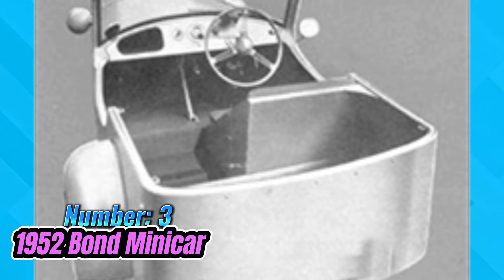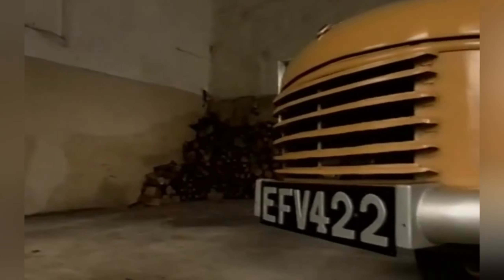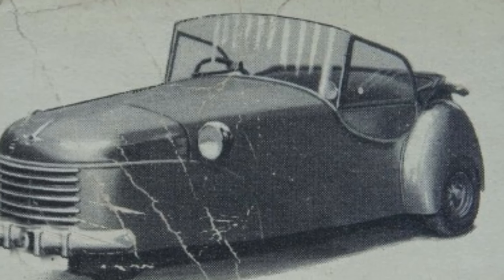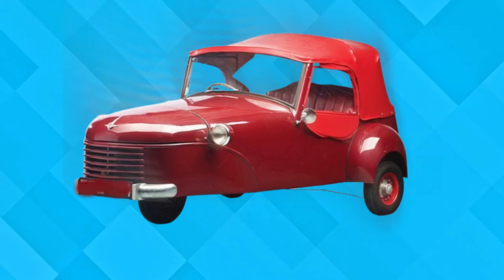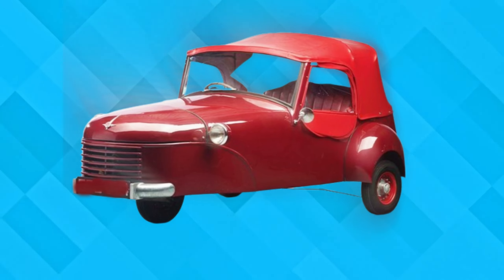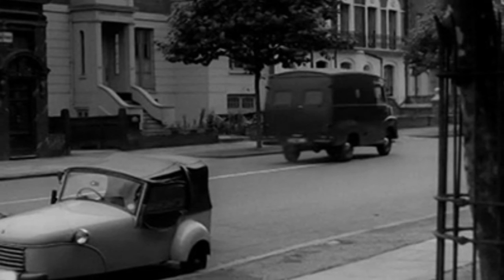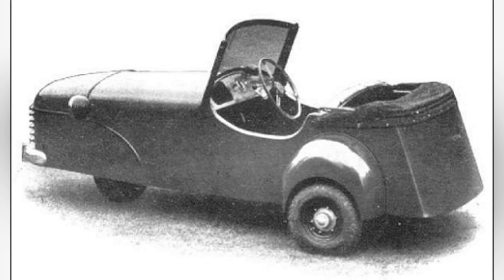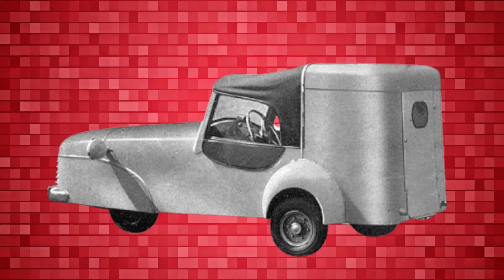Number 3: Bond Mini Car. In the realm of affordability and efficiency, the 1952 Bond Mini Car emerges as a symbol of practicality tinged with regrettable design choices. Engineered as a British three-wheeler, the Mini Car sought to address the economic constraints of post-war Britain by offering a compact and fuel-efficient mode of transportation. However, its design fell short of achieving the desired balance between functionality and aesthetics. The addition of faux front fenders, intended to infuse style, inadvertently accentuated the Mini Car's lack of individual front wheels, detracting from its overall visual appeal. With its modest 8-horsepower engine and minimalist design, the Mini Car symbolized the resilience of a nation facing economic challenges, yet its design highlighted the delicate equilibrium between practicality and innovation.